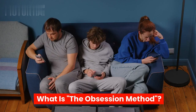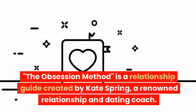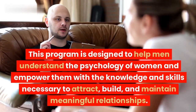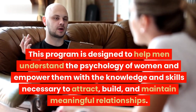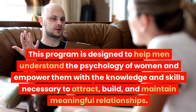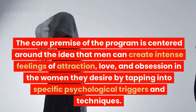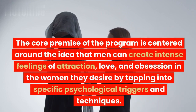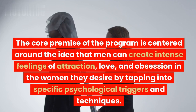What is the Obsession Method? The Obsession Method is a relationship guide created by Kate Spring, a renowned relationship and dating coach. This program is designed to help men understand the psychology of women and empower them with the knowledge and skills necessary to attract, build, and maintain meaningful relationships. The core premise is centered around the idea that men can create intense feelings of attraction, love, and obsession in the women they desire by tapping into specific psychological triggers and techniques.